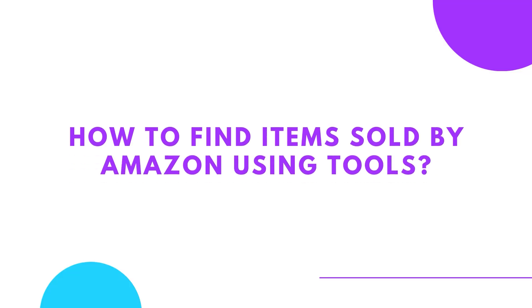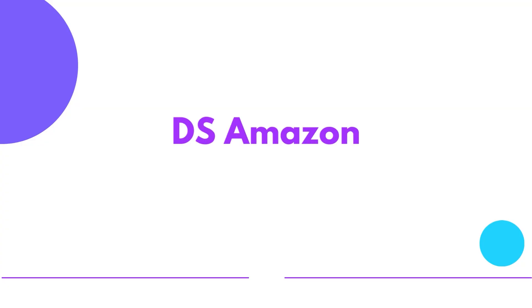This leads me to my fourth chapter: how to find items sold by Amazon using tools. If you want to make it easier to know which items are sold by Amazon, you can use different Amazon tools which will help you do this quicker. Let's go through the tools now. First up is DS Amazon QuickView.